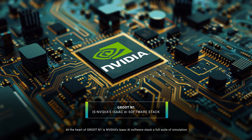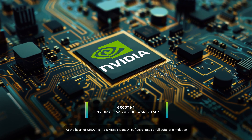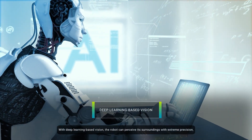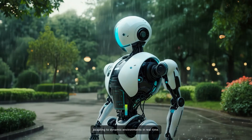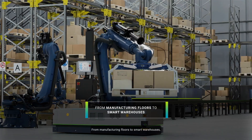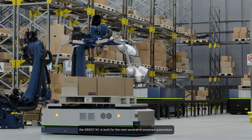At the heart of Groot N1 is NVIDIA's Isaac AI software stack, a full suite of simulation, reinforcement learning, and perception tools. With deep learning-based vision, the robot can perceive its surroundings with extreme precision, adapting to dynamic environments in real time. From manufacturing floors to smart warehouses, the Groot N1 is built for the next wave of AI-powered automation.